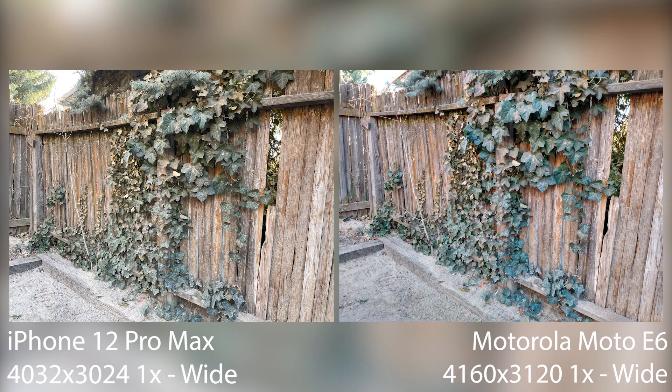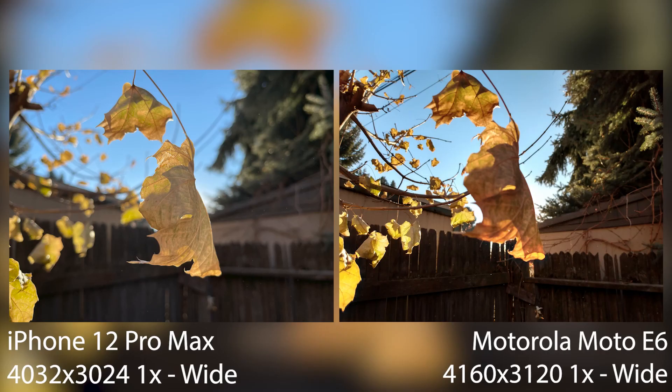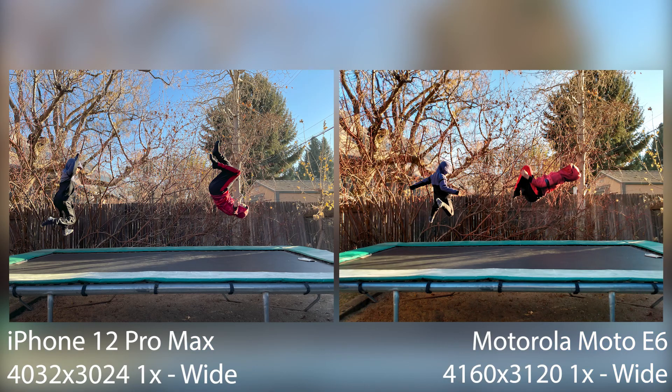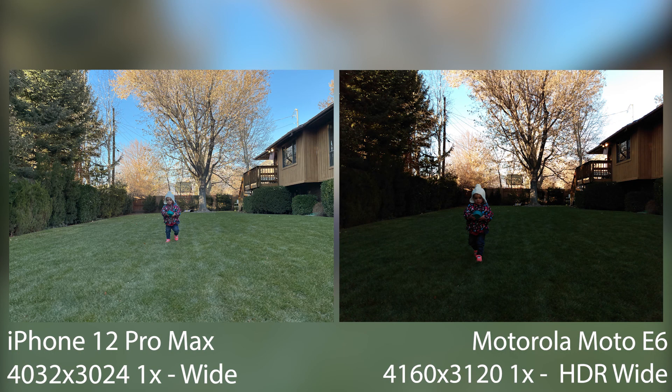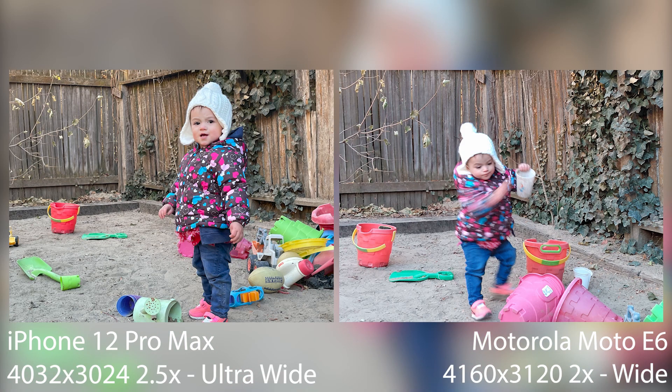I'm going to go through the photos pretty quickly. The Pro Max is on the left, Moto is on the right. You can see the resolution is a little bigger on the Moto, but the Pro Max looks so much better — the color science is there, computational photography, way more depth of field, so much more richness in color. You're not getting haze or compression — it's just a pretty picture on the Pro Max. On the Moto E6, it uses a weird HDR technology that muddies all the colors together, giving you a lot of motion blur, which isn't what you want when shooting kids.